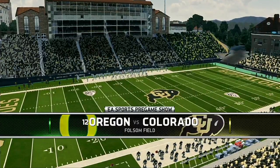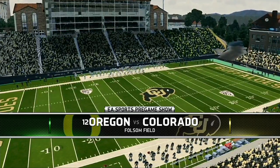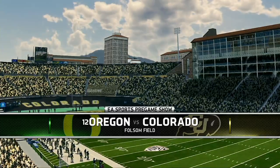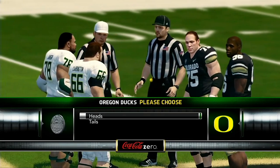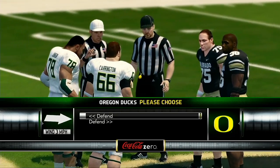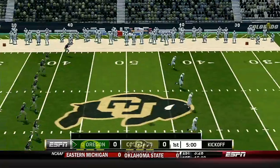We're here in Boulder, Colorado, where these fans are creating an electrifying setting for this gridiron matchup. Now let's head down to the coin toss, brought to you by Coke Zero — real Coca-Cola taste and zero calories. We'll see how these two teams play in this game as they prepare for the opening kickoff.